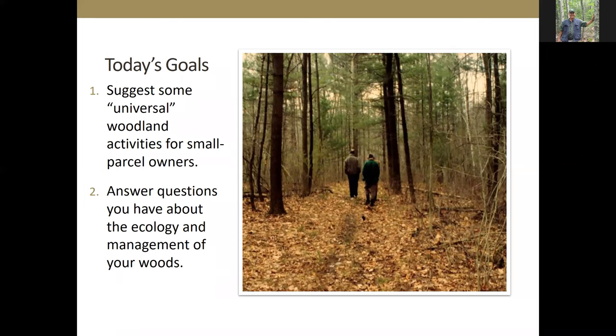My second goal is to hopefully answer questions you might have about the ecology and management of your woods. We'll use the word management very broadly — it's not just going out and cutting trees, but doing things important to the long-term well-being of your woods. It's some active role, whether on a planning level or an observational level, that can still be considered management.